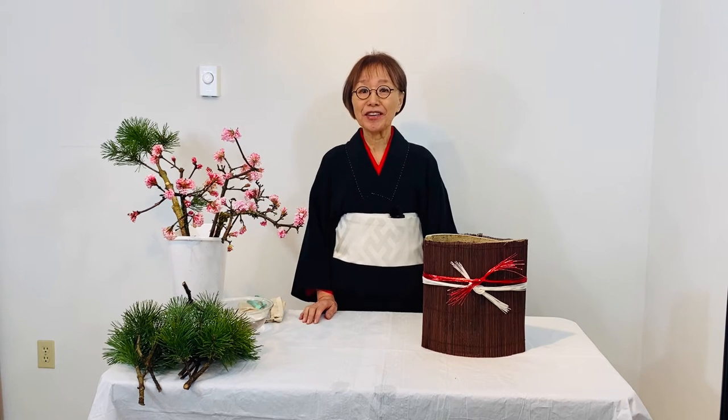This year is getting shorter each day and year 2022 is almost here. I will show you how to approach arranging Japanese traditional-style New Year Ikebana.